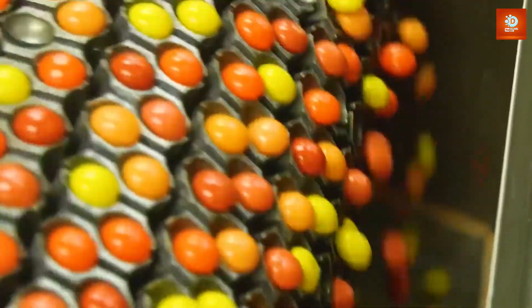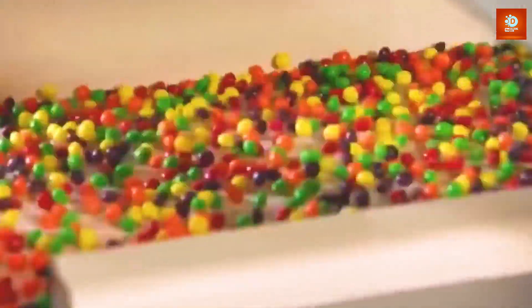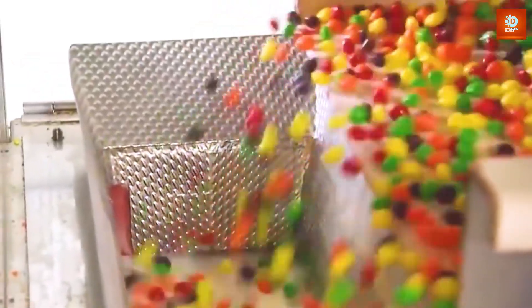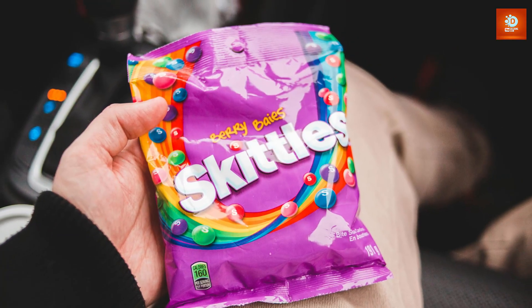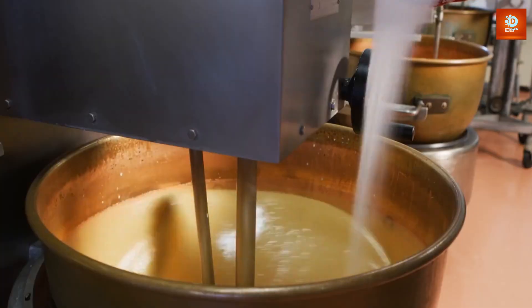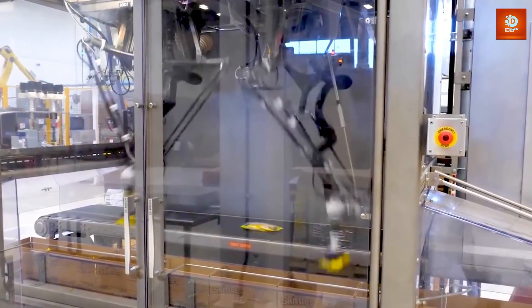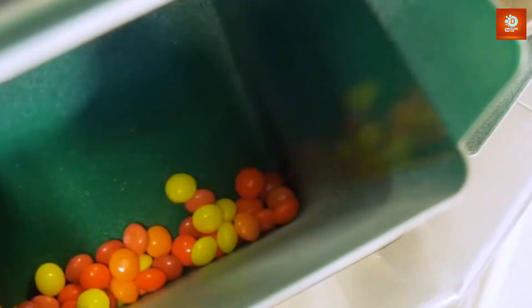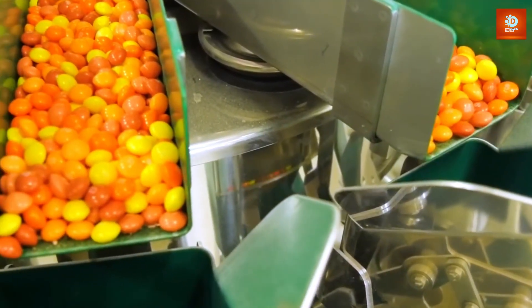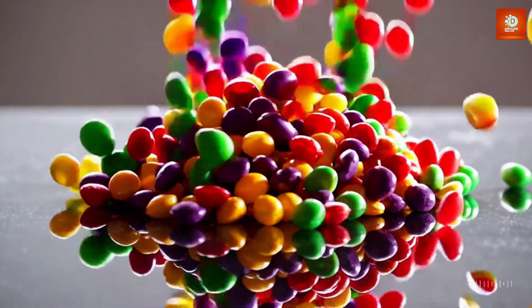Imagine walking into a room filled with colorful candy, the sweet scent of sugar in the air, and the sound of candy machines working tirelessly. This isn't a dream — it's the fascinating world of Skittles. But how are these vibrant, fruity candies made? From a simple sugar mixture to the colorful, chewy treat we all love, the journey of Skittles is more than just sweetness. It's a science of flavor, color, and precision. Let's dive into the sweet process behind your favorite rainbow-colored candy.